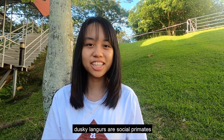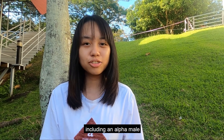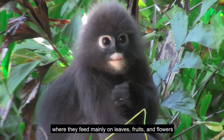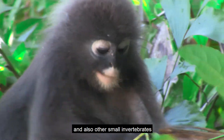Dusky langurs are social primates. They usually live in a group consisting of around 5 to 21 individuals, including an alpha male. They are arboreal, depending on trees to survive, where they feed mainly on leaves, fruits, and flowers, and also other small invertebrates.